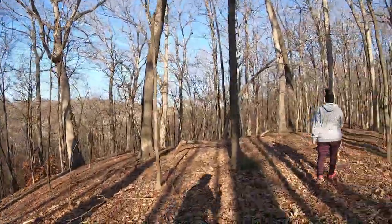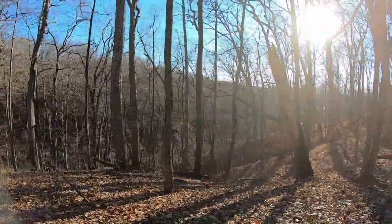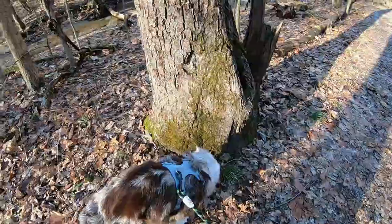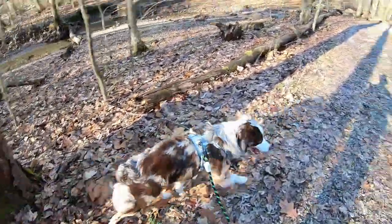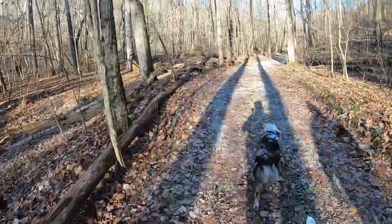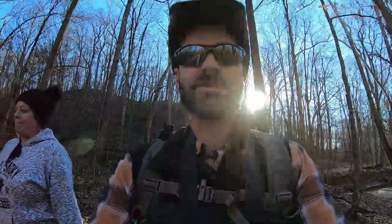Walking back down the trail, and beautiful sights up there at the Eagle's Nest. We both actually just biffed it — pretty cool, both of us went down coming down the hill on the wet leaves.